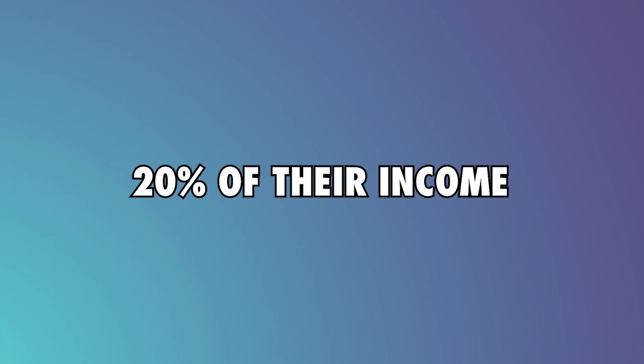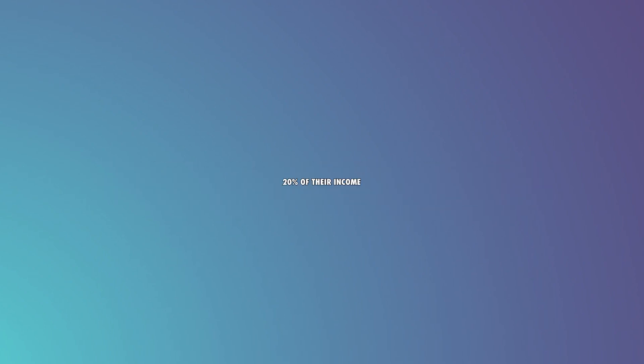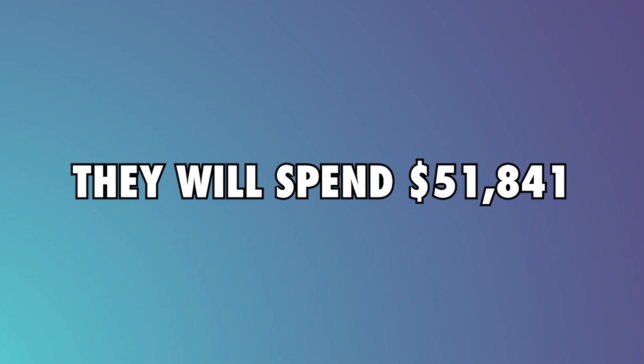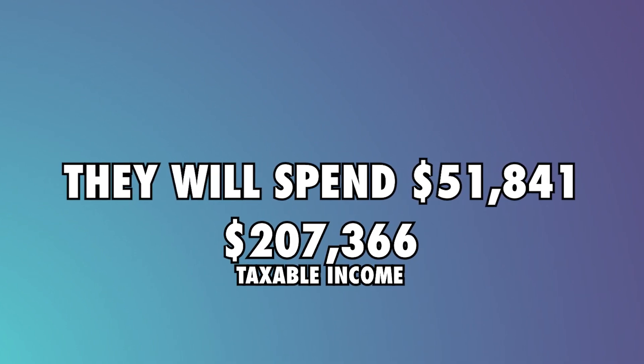Therefore, the total income is $259,207 without expenses. If we assume that the team's expenses account for 20% of their income, they will spend about $51,841, leaving them with a taxable income of $207,366.